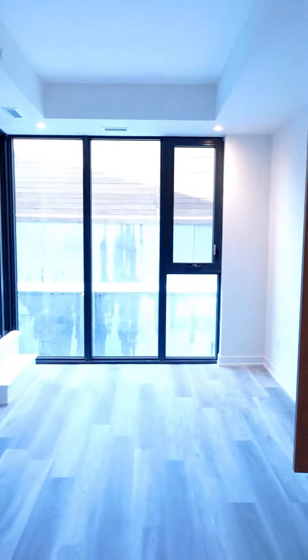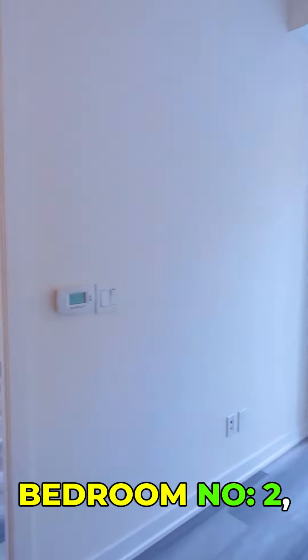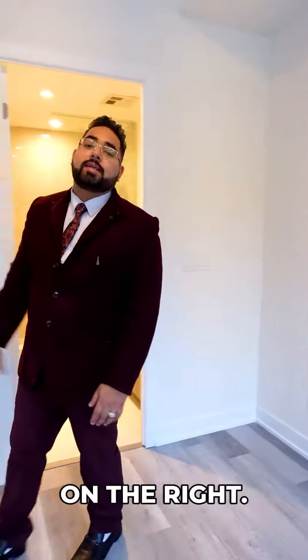As you come in, this is your living area, entering your balcony. This is bedroom number two, which comes with a three-piece bathroom on the right-hand side and a closet on the right. This property is a corner unit.